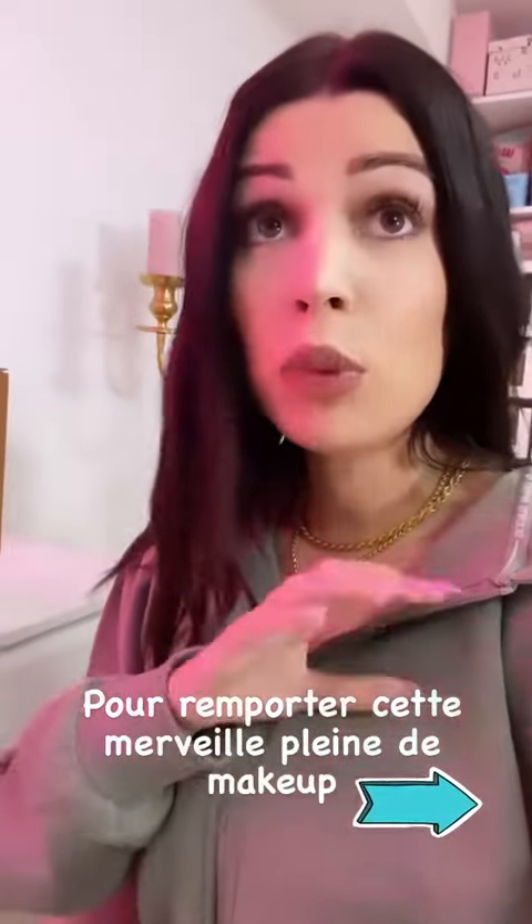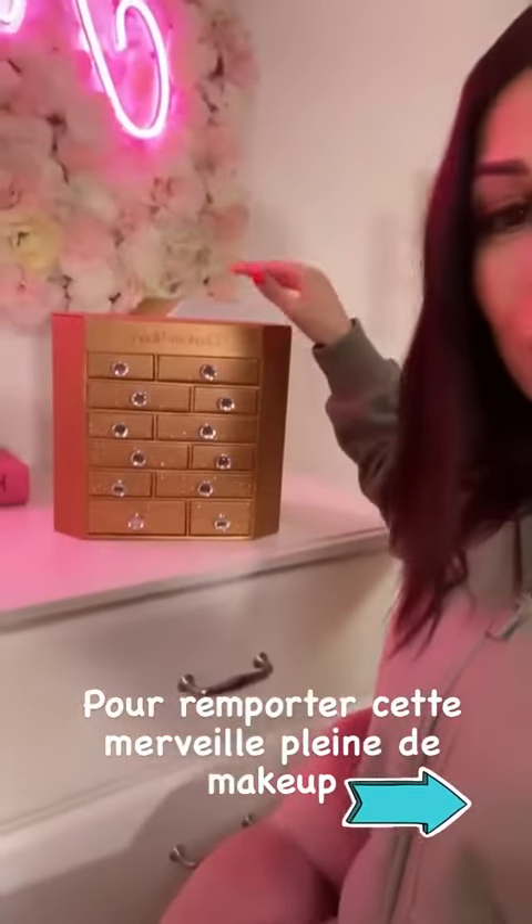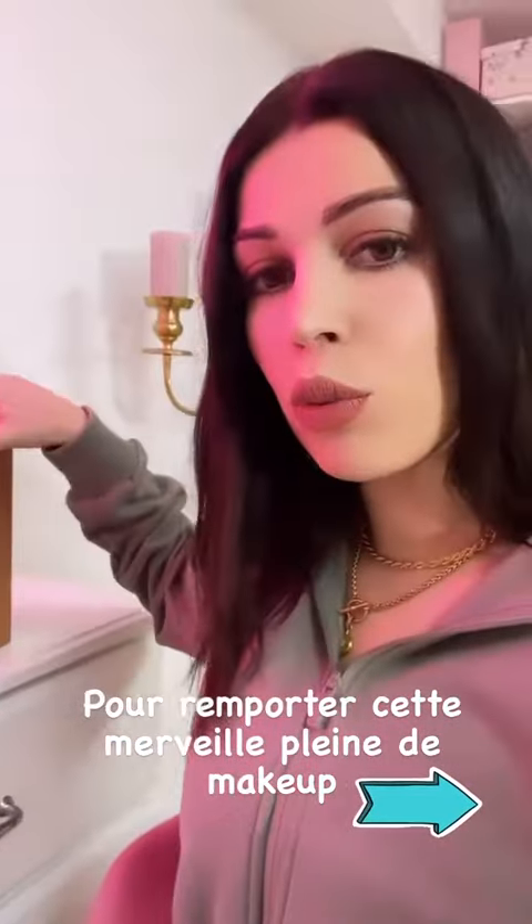Je vous explique — la luminosité est dégueulasse en ce moment, il pleut tout le temps, je suis désolée — mais je vous explique comment tenter de remporter ce petit bijou.